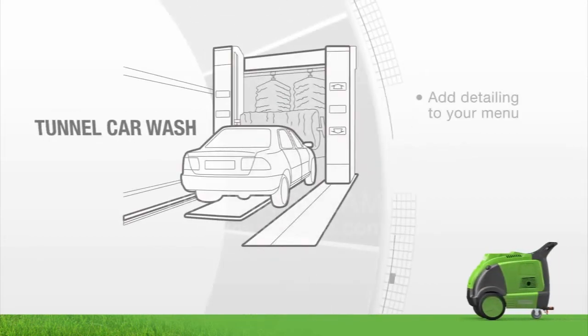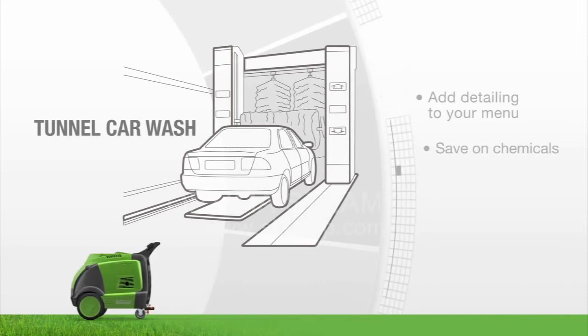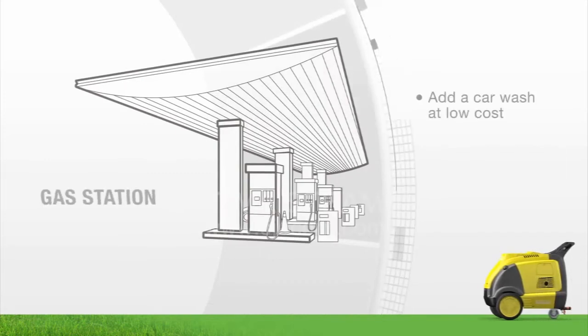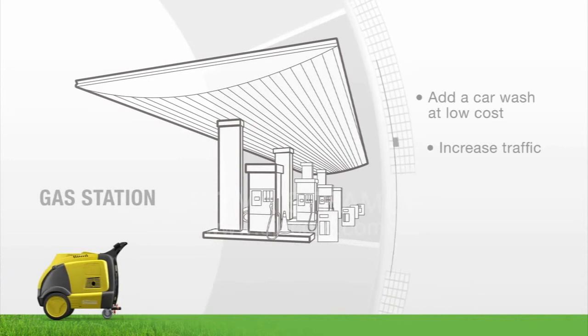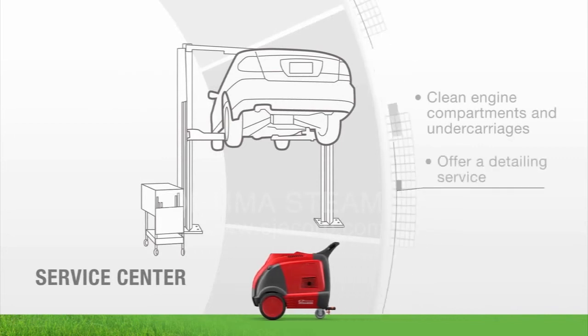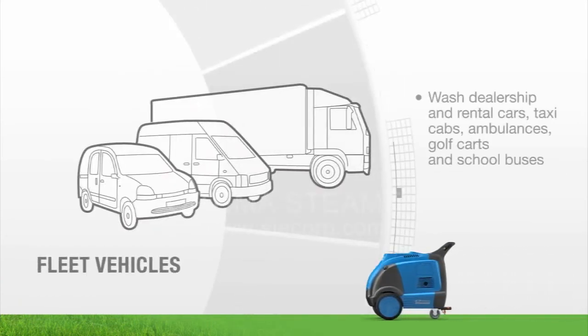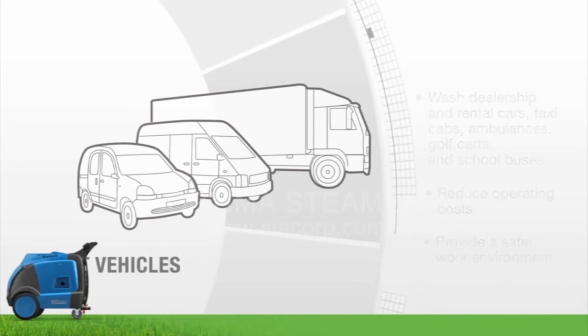Draw traffic to your tunnel car wash by adding the Optima so customers can quickly have their cars detailed and save on cleaning products. Add a car wash to your gas station at a low cost to help increase sales. Offer detailing services to your clients while their cars are being serviced. Clean fleet vehicles using less water and chemicals. Sanitize interiors and provide a safer work environment.